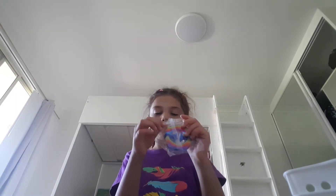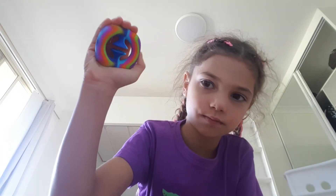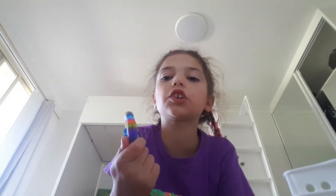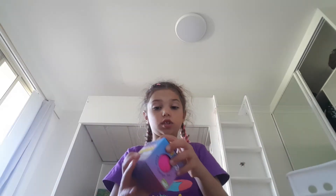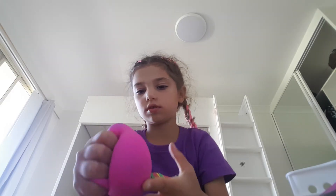I also got this thing where you just squeeze it in your hand. 10 out of 10 — actually 13 out of 10! It's red colored and it changes color. It's the softest thing ever. It changes color to purple. It's so soft.